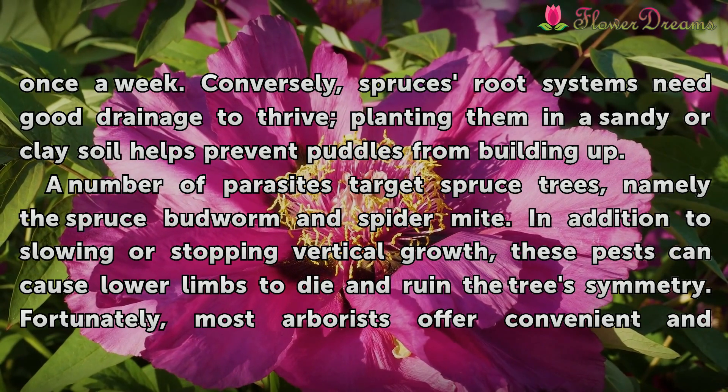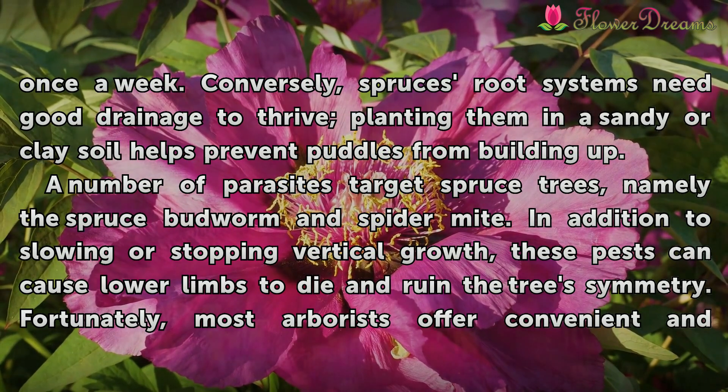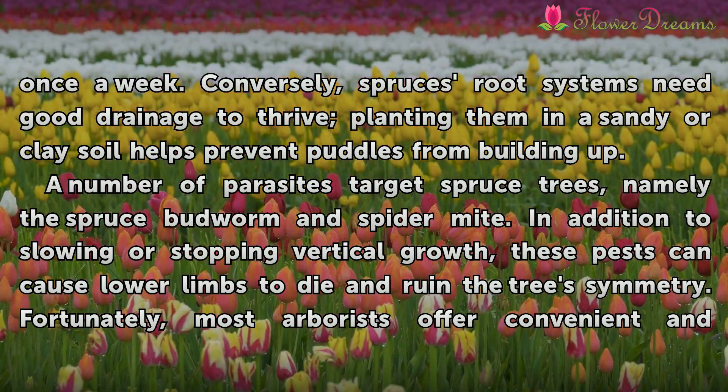Conversely, spruces' root systems need good drainage to thrive. Planting them in sandy or clay soil helps prevent puddles from building up.